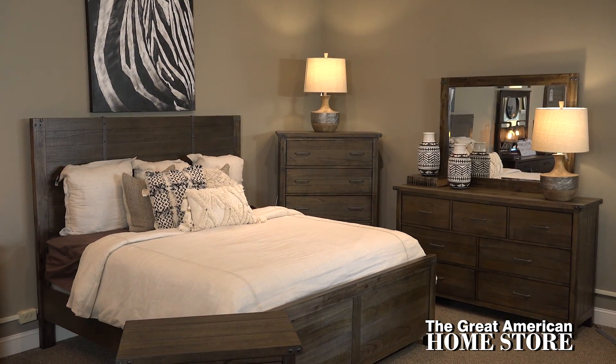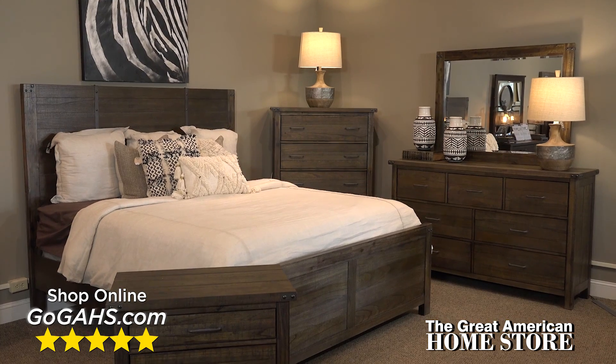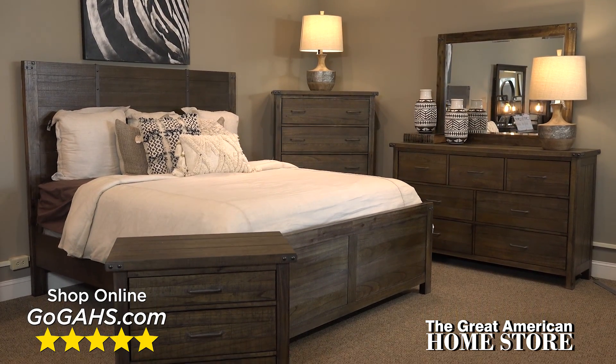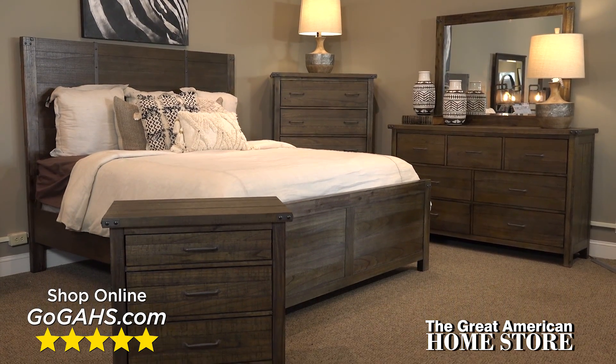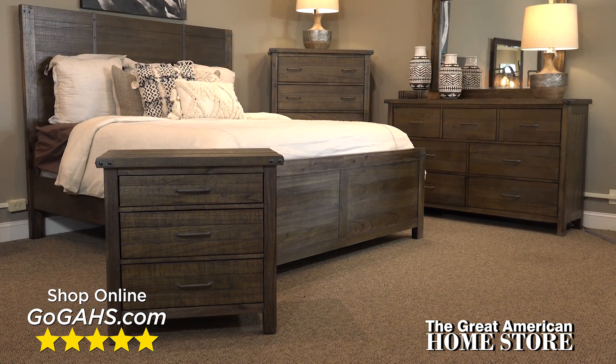It's no wonder this collection receives great reviews. Shop online or visit one of our convenient locations to see our complete selection of bedroom suites, offering all the latest styles as well as great value.